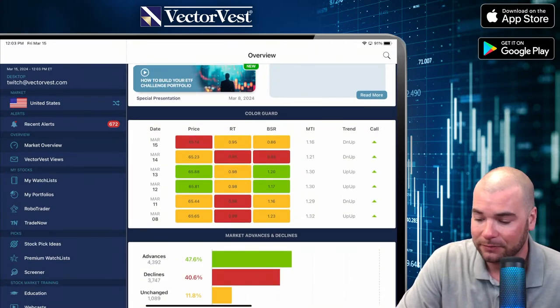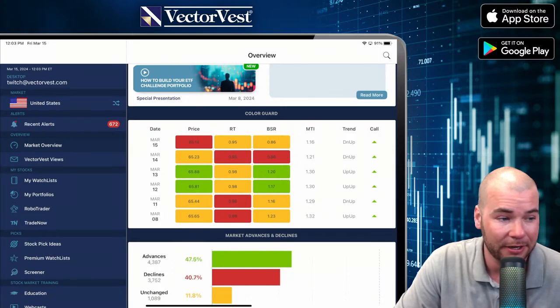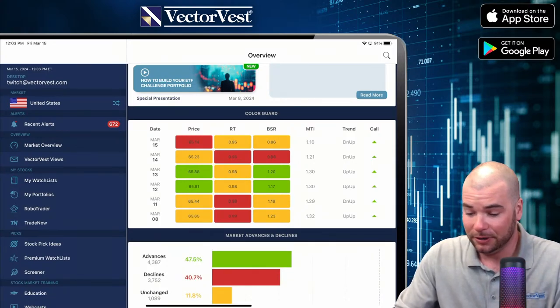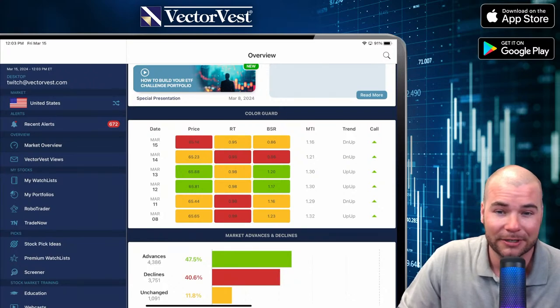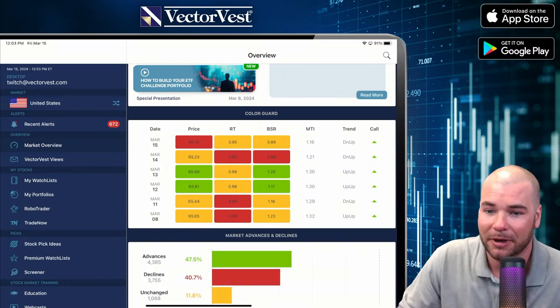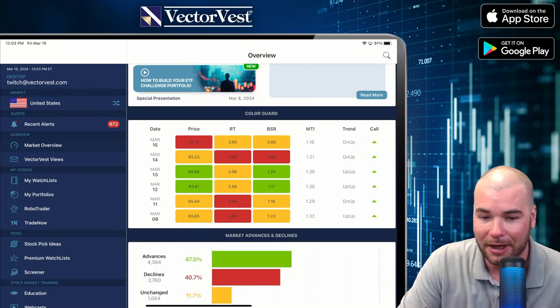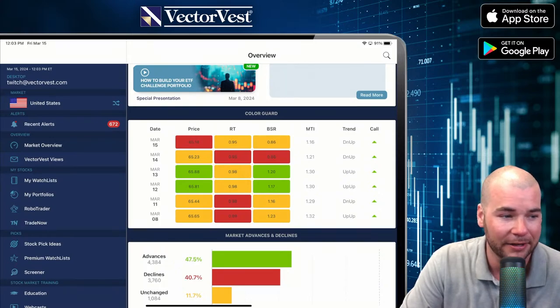Today we're getting that price action follow-through. Yesterday we had a yellow light; however, today we've got our first green light in the price column of the color guard. It's been a while since we've seen a red light there. The market just wants to keep going up. But personally, I think the exhaustion of the market is coming in. By no means do I think any kind of major crash, but definitely a healthy pullback is needed right now.